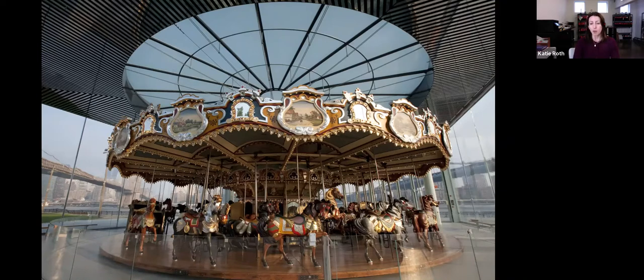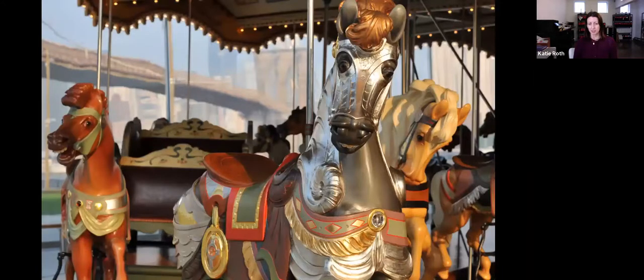We're open year-round so it is heated. Here's a close-up of an armored horse.